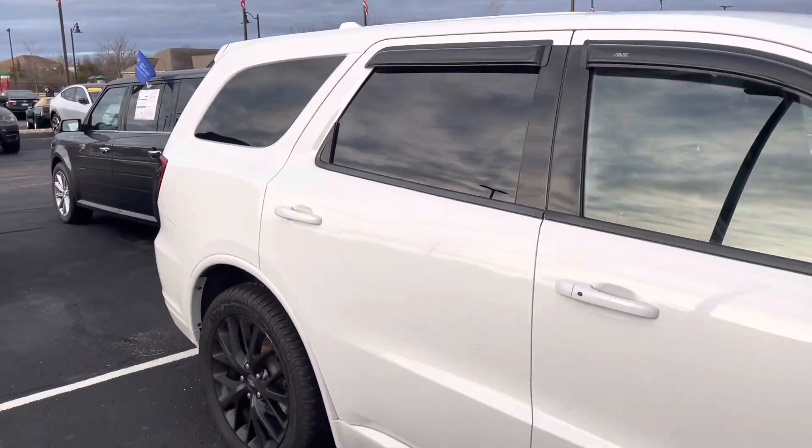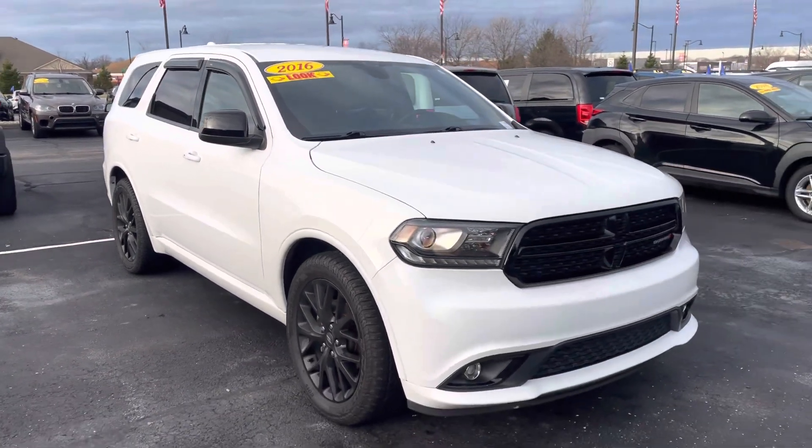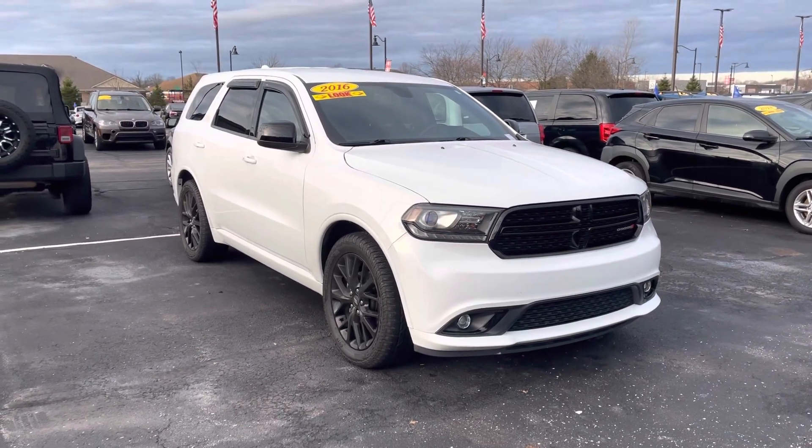106,000 miles, 2016. My name is JB. Any questions, you can reach me directly here at 317-858-6925. Appreciate the time, hope you enjoyed the video. Thanks, Robert.